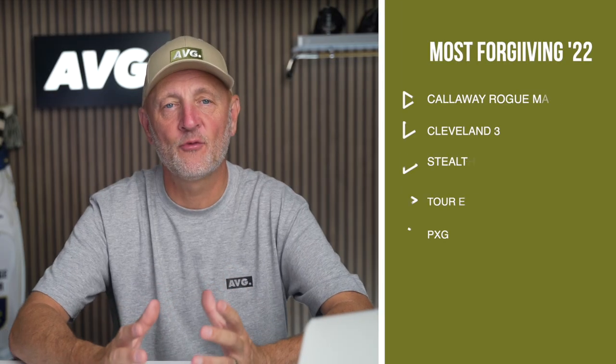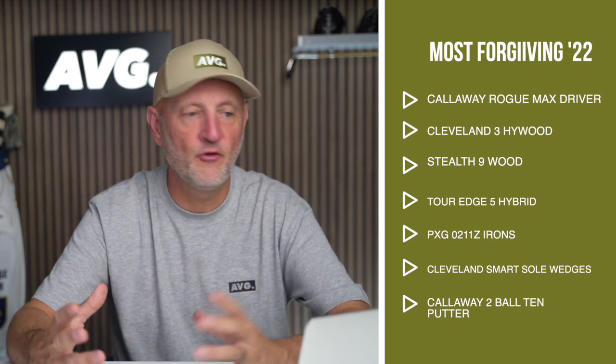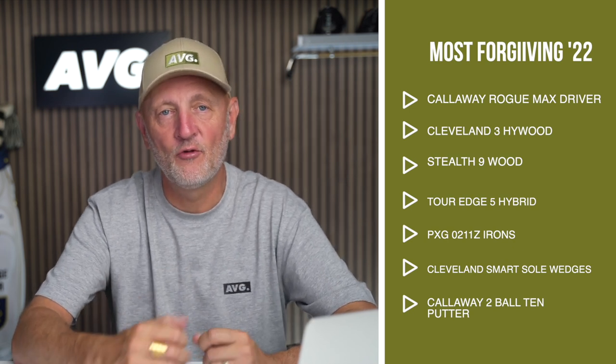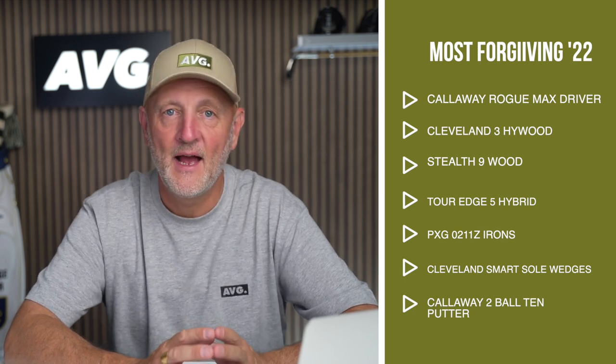In today's episode we're going to follow on from what I filmed earlier this week — the most forgiving golf clubs of 2022. If you didn't watch that video, alongside me now is the list of suggested models to look at if you're ideally looking for help on the fairways and forgiveness. I said in that video I was then going to play nine holes with this most forgiving golf clubs of 2022 setup.